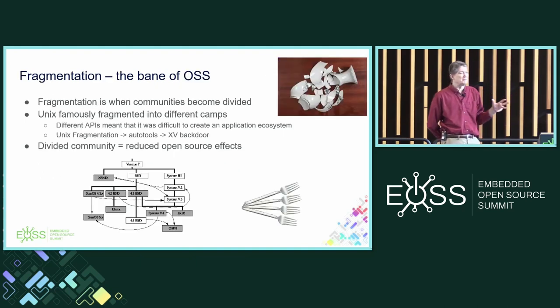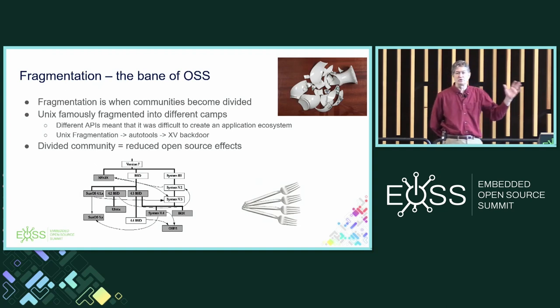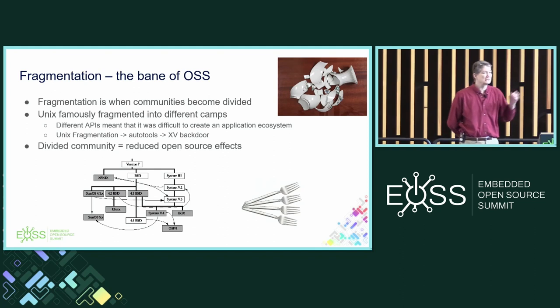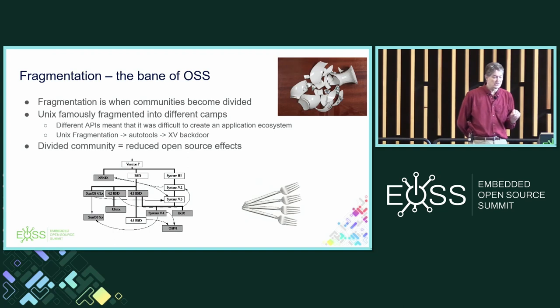Because of this specialization comes fragmentation. The most famous fragmentation was the Unix fragmentation — when Unix split into different camps because people wanted to specialize and vendors wanted their own secret sauce. Those different APIs made it difficult to create an application ecosystem. The Unix fragmentation led us to AutoTools, which of course led us to the XZ backdoor. Fragmentation is not good — it adds complexity, and a divided community reduces all the open source effects that are good for our industry and ecosystem.